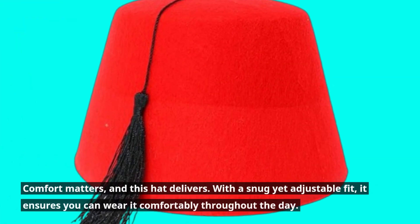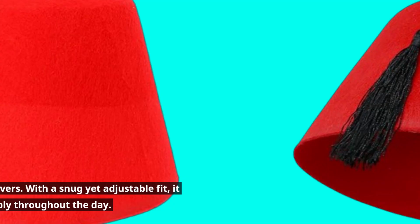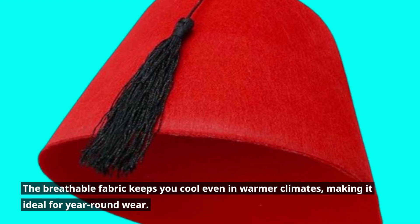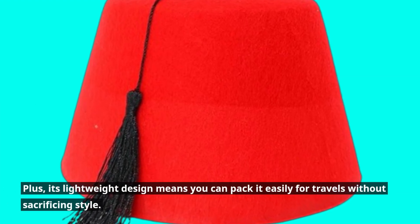Comfort matters, and this hat delivers. With a snug yet adjustable fit, it ensures you can wear it comfortably throughout the day. The breathable fabric keeps you cool even in warmer climates, making it ideal for year-round wear. Plus, its lightweight design means you can pack it easily for travels without sacrificing style.